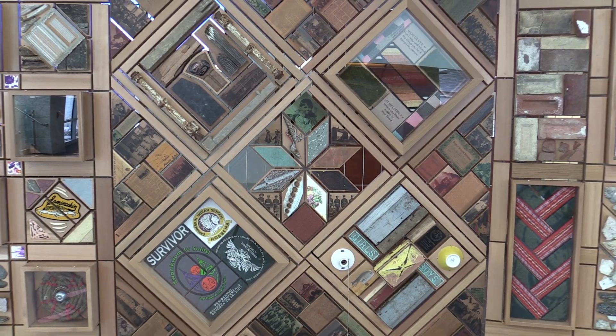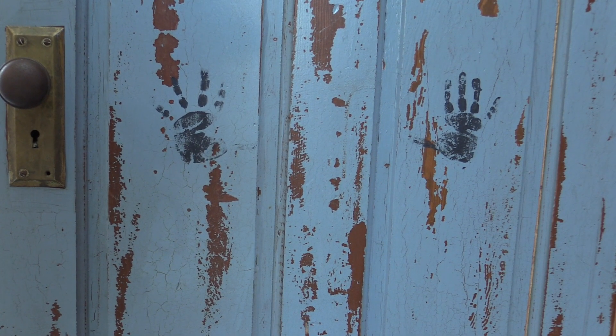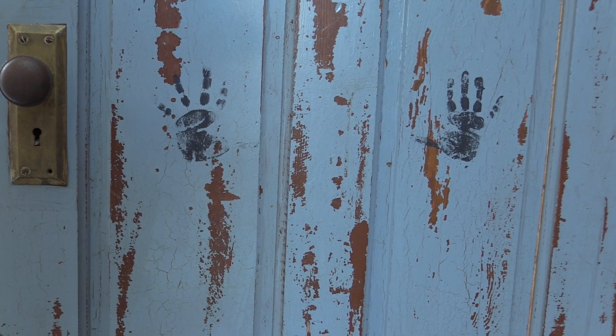The other piece that was challenging for me to see is the small hand prints that are on the door. It was a really strong reminder that these were just little children — very young, sometimes as young as three and four.